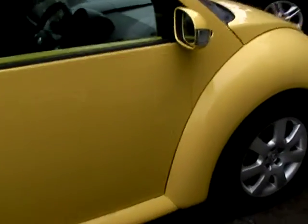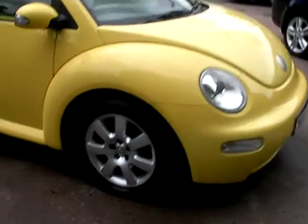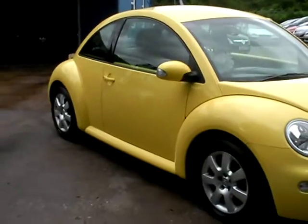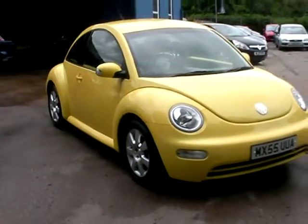We'll MOT and service the car for you when sold. Finance is available via our online calculator. Part exchange is welcome. The car has been HPI and mileage checked, and we also include a free 12 month AA membership.